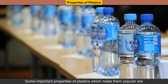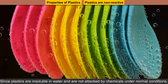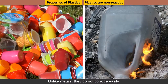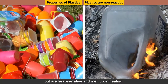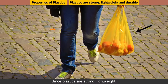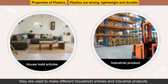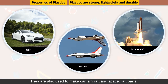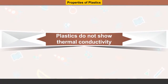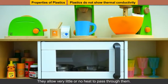Properties of Plastics. Plastics are non-reactive. Since plastics are insoluble in water and are not attacked by chemicals under normal conditions, they are ideal substitutes for metals, glass and wood. Unlike metals, they do not corrode easily, but are heat sensitive and melt upon heating. Plastics are strong, lightweight and durable. Since plastics are strong, lightweight, durable and can be molded into various shapes and sizes, they are used to make different household articles and industrial products. They are also used to make car, aircraft and spacecraft parts. They are cheaper and weigh lesser than their metallic counterparts. Plastics do not show thermal conductivity. Plastics and other synthetic polymers are generally bad conductors of heat. They allow very little or no heat to pass through them.